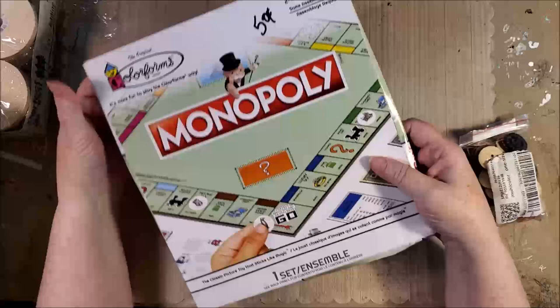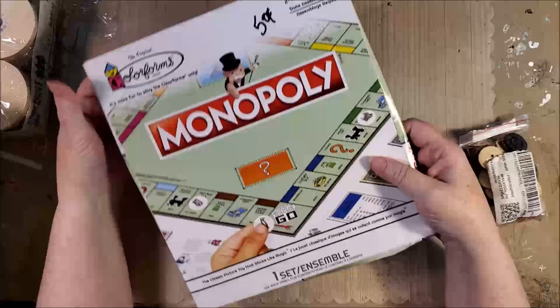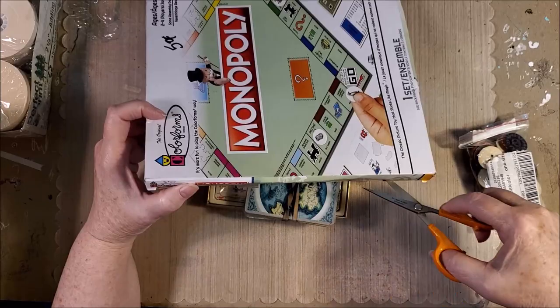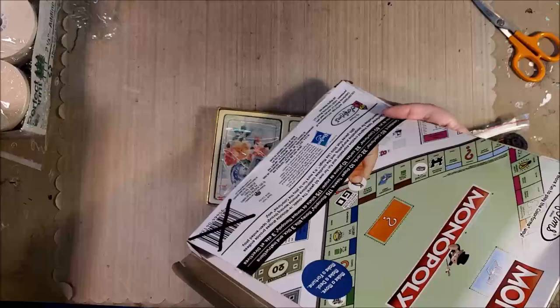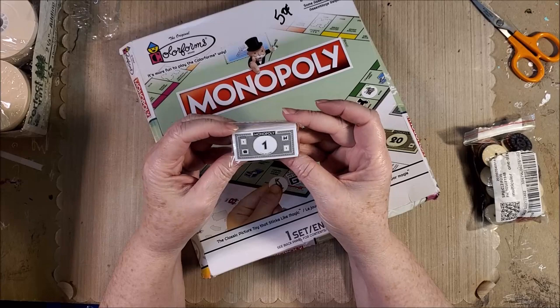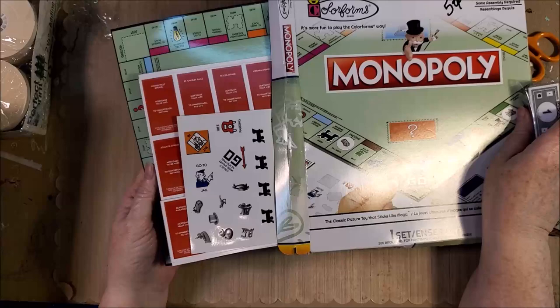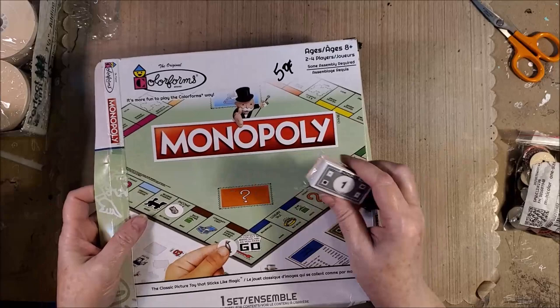I've been meaning to get one of these at the Dollar Store and just haven't because, you know, I need one more thing. The reason I wanted it is that it has itty bitty tiny Monopoly money - and isn't that precious! It's got the Monopoly board and all of these things in it. That's why I'd wanted it from the Dollar Tree. Well, it was fifty cents at the thrift store, so I picked that up.